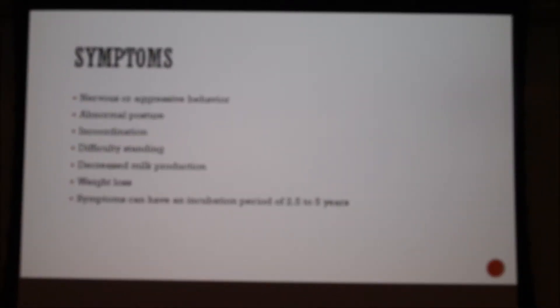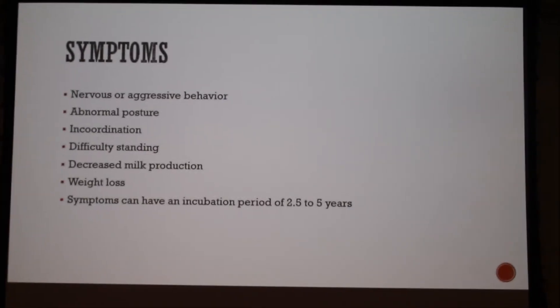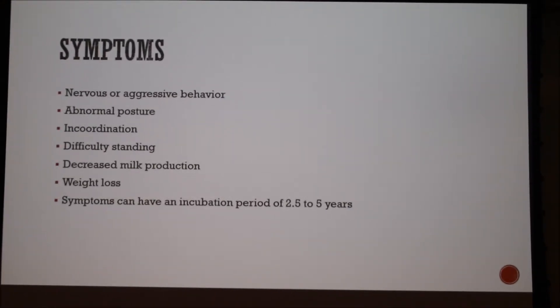Before the disease is even expressed, and then in the last three to six months before death the symptoms are more prevalent. That's a crazy incubation period.